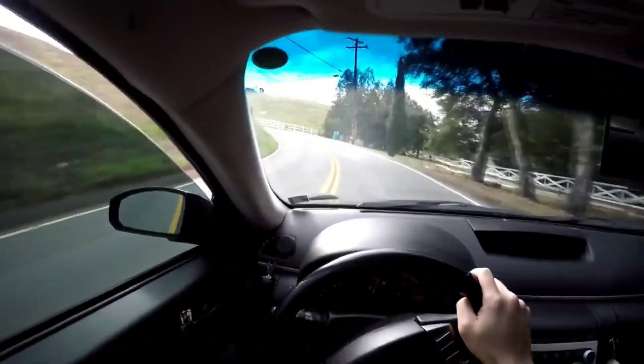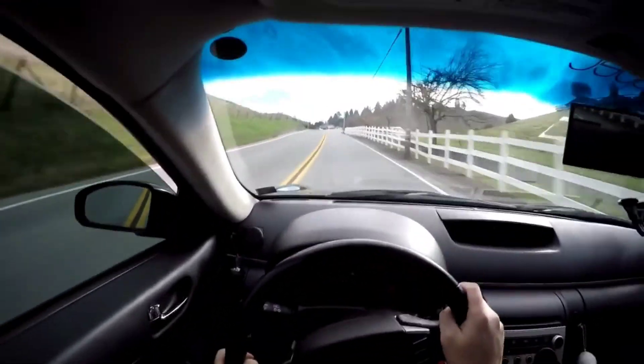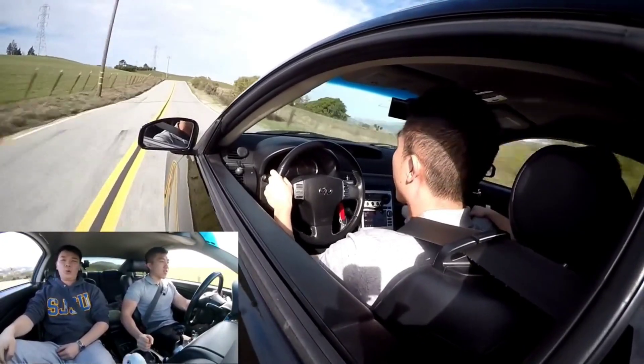Now, the one you find for under $10,000 might have a few miles and mods on it, but you've got to admit, for what you're getting, that's a heck of a deal.